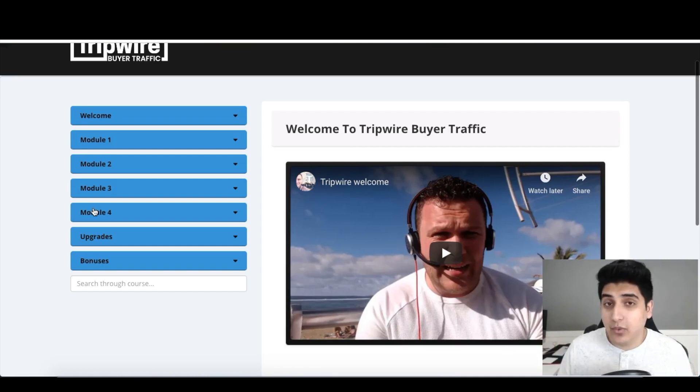That's basically Tripwire Buyer Traffic in a nutshell — over 24 videos, very in-depth. It's going for $12.95 for the first 12 hours, then going up on a dime sale to around $14 or $16. For the duration of the launch it'll be at $14.95, and after the launch it goes up even higher. So you want to make sure you get it during the launch week and get it as early as possible.